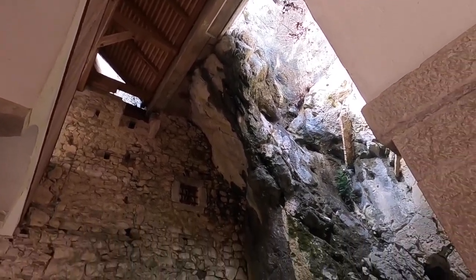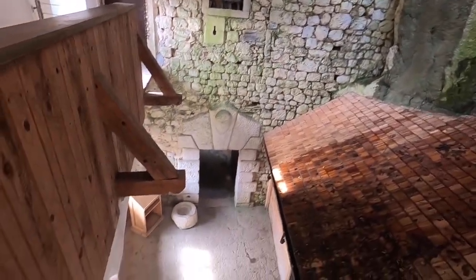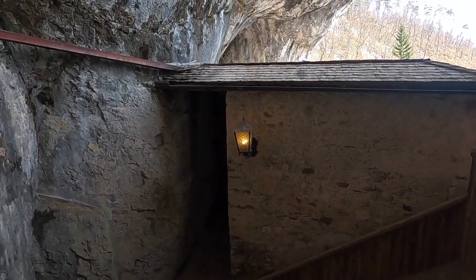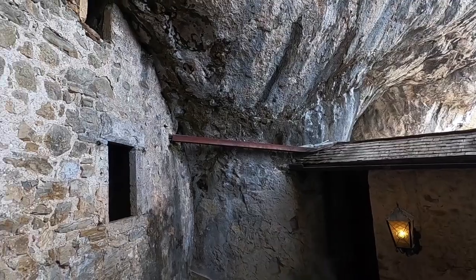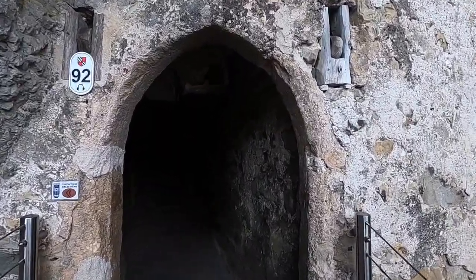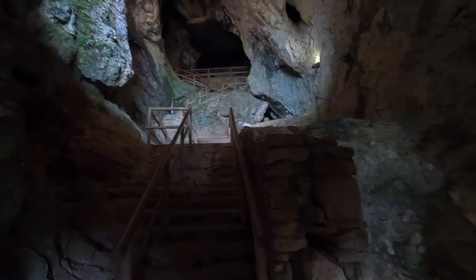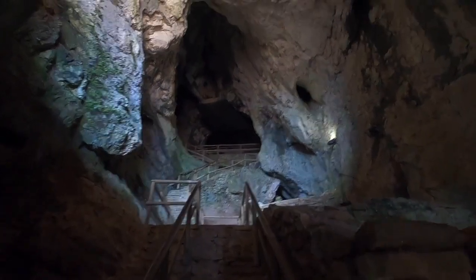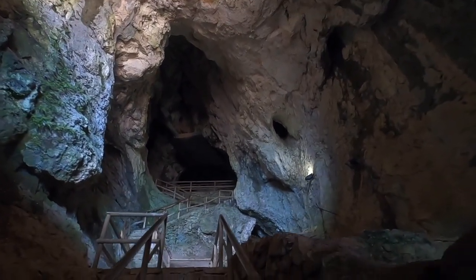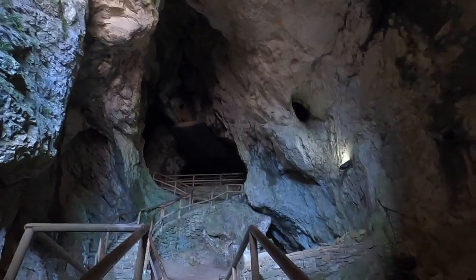The coolest part was seeing the sections of the castle that shared a wall with the stone of the cliff, and even cooler was seeing the massive cave connected to the castle. The castle survived under siege for over a year because of a tunnel system connecting them to the outside world. One memorable story is of the prince hosting feasts with cows and sheep, totally flaunting to the army outside that the siege wasn't impacting them at all.